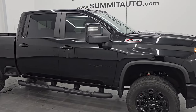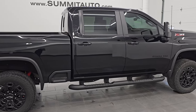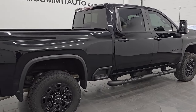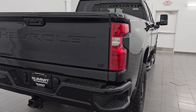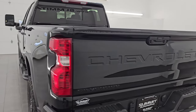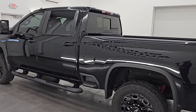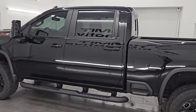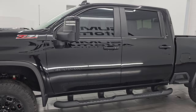Hey, this is Brett. Hope everybody's having a great day. This 2023 Chevy Silverado 2500 Crew Cab Short Box 1LT Z71 Midnight Edition is stock number 14478Z. I am here at Summit Automotive in Fond du Lac, Wisconsin — your new and used heavy-duty truck headquarters.